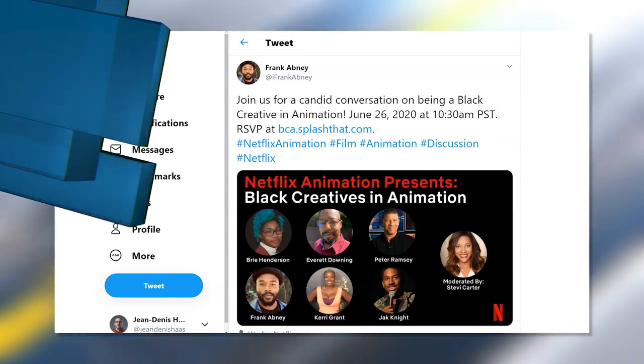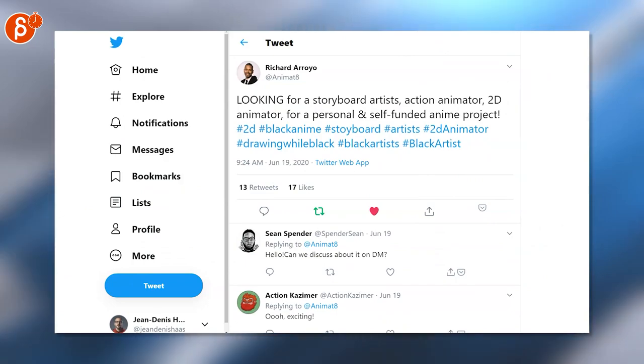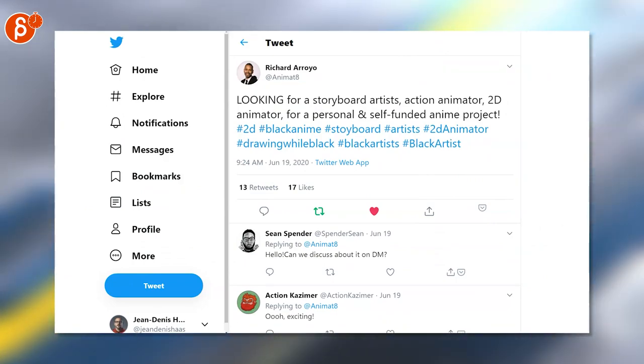They posted a very interesting Netflix Animation Presents: Black Creators in Animation post, so go check out that link — it's on June 26th.